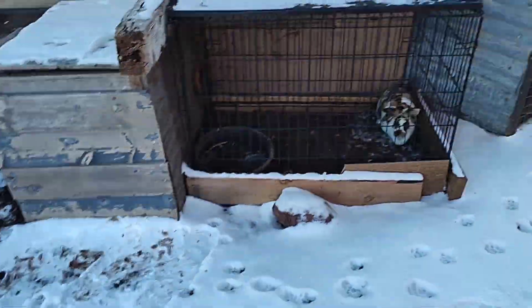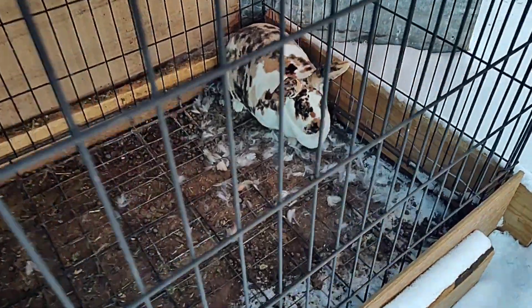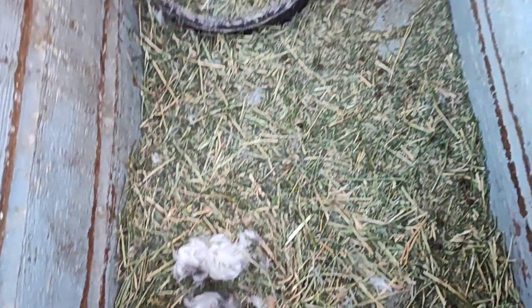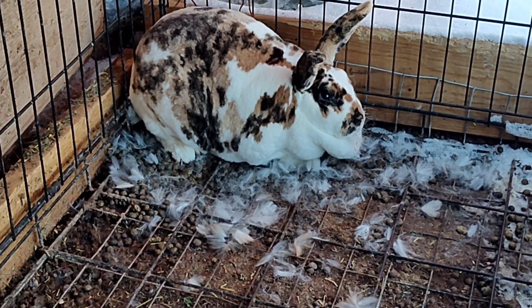I have an exciting surprise going on with rabbits, so let's go check it out. I checked on Songo earlier and she was fine, but came back and she's got all this hair that she pulled, and inside her nest she's lining it. So no babies yet, but it looks like she is in early labor. Yay, baby bunnies!